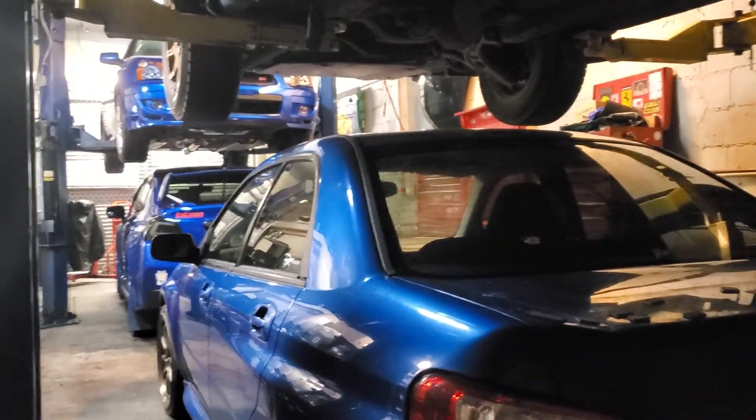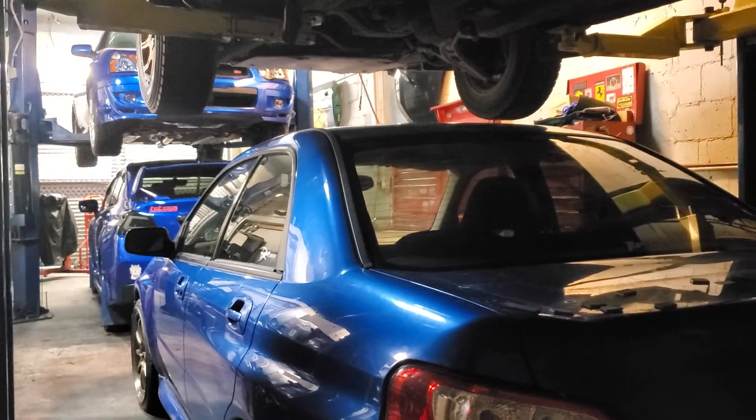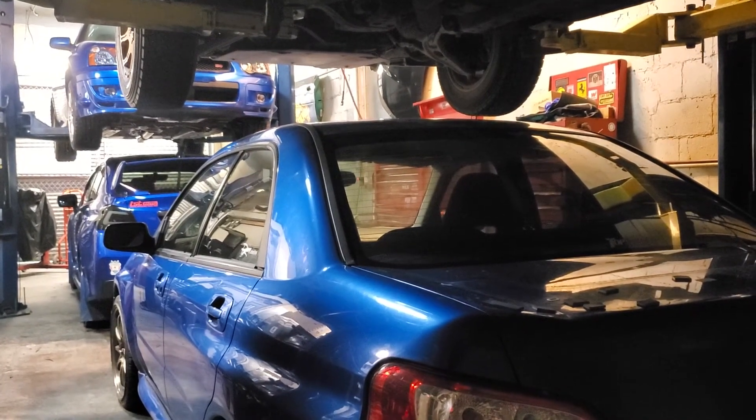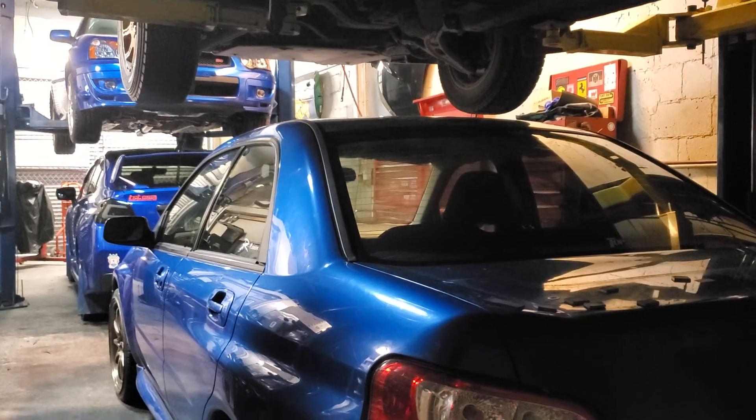There it is. That's my favorite shot when I come in in the morning.